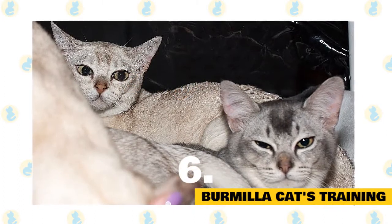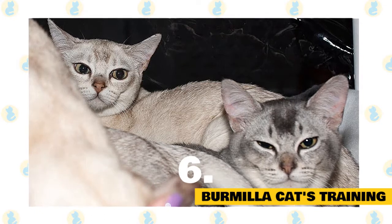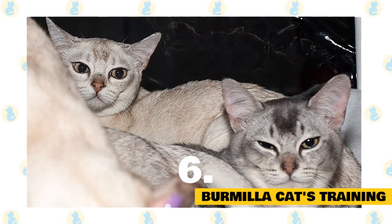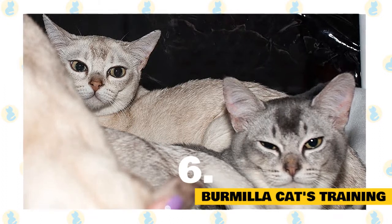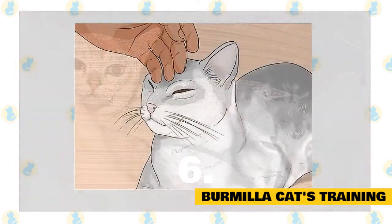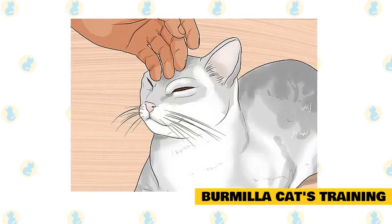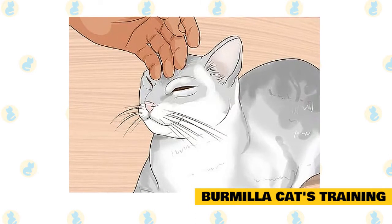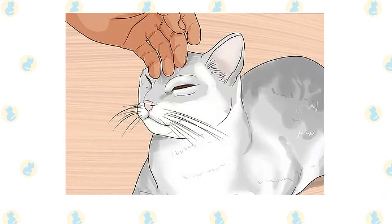Burmilla cat's training: They are naturally well-mannered and gentlemanly. The Burmilla cat is a very docile companion, and with simple commands you can teach it to do several things. However, the main behavioral concerns are scratching furniture, not using their litter box, and not sleeping in their bed. Inherited traits like an attention-seeking attitude or unnecessary meowing cannot be eliminated by training, but you can teach them how to be self-reliant when you are busy.